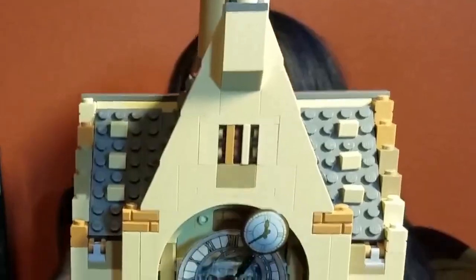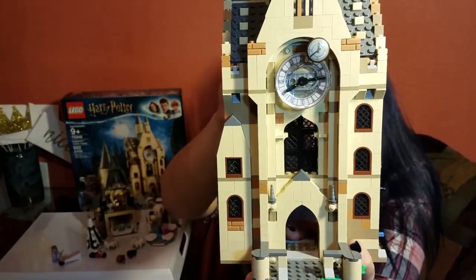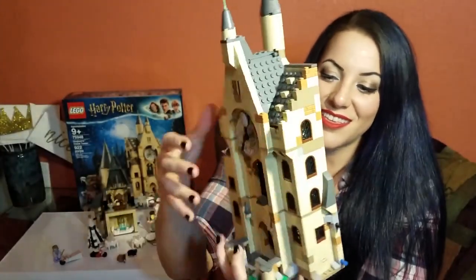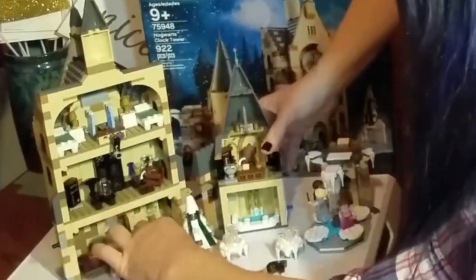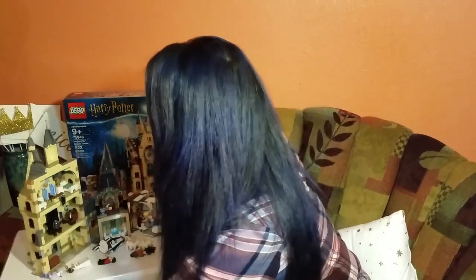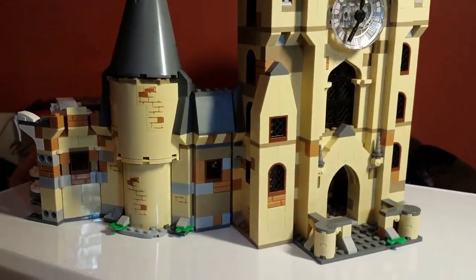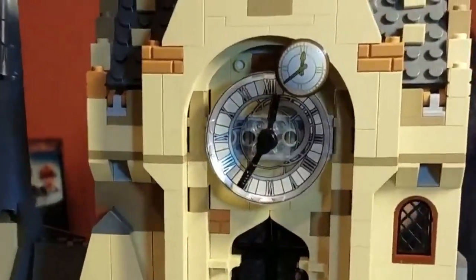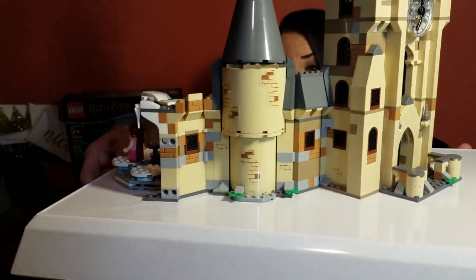But look at how stunning this clock tower is - and I can turn the handles! Isn't that awesome? There's a whole mechanical gizmo going on right there. These little connectors here all attach together, and you can just see how absolutely stunning it is. All of those stickers add so much detail, whether it's just a brick or for instance that Mad-Eye Moody chalkboard we were just talking about.